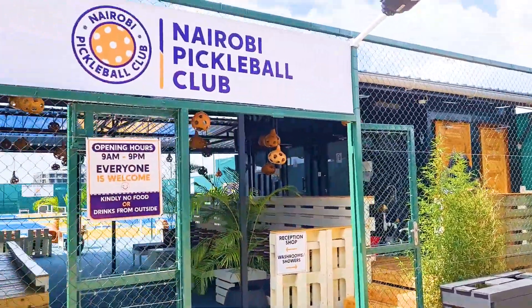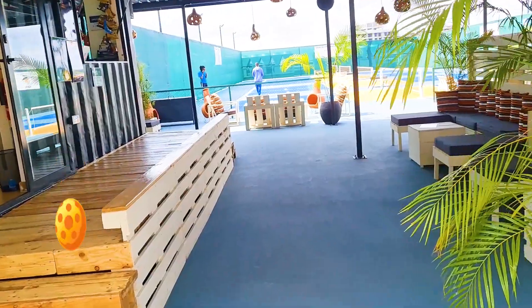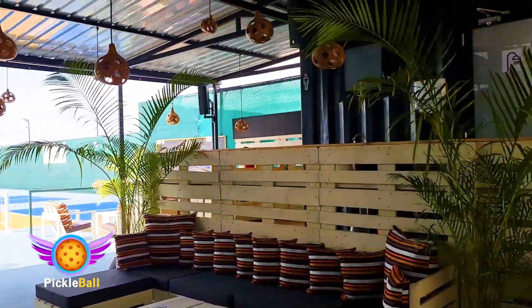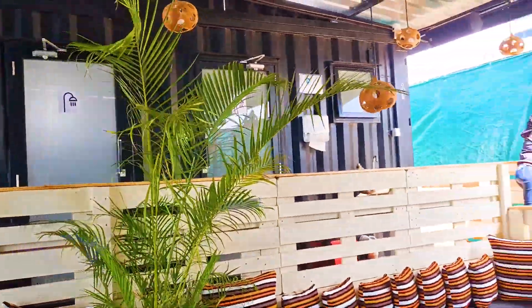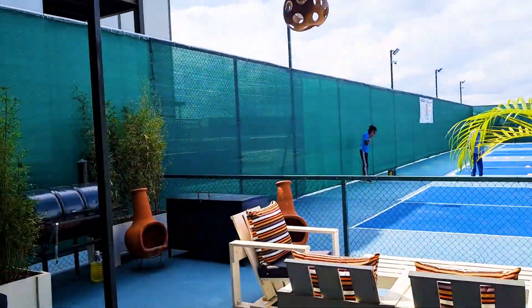Here is Nairobi Pickleball Club! Brand new rooftop of Two Rivers. Look how cool this place is — isn't it great? It's been open about almost a month now. It is so fresh and vibey. I love it.